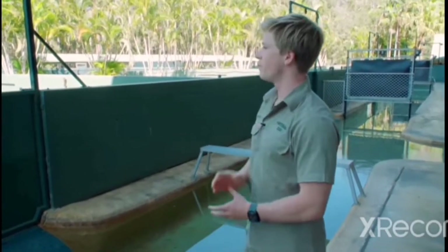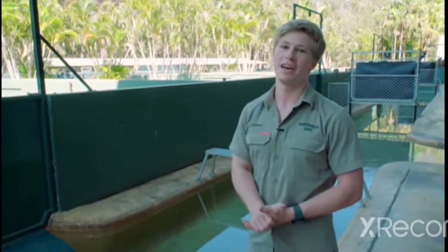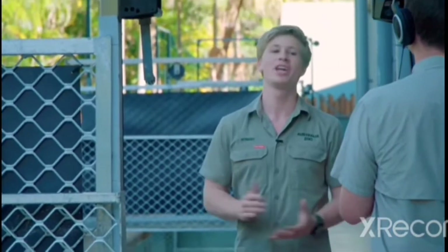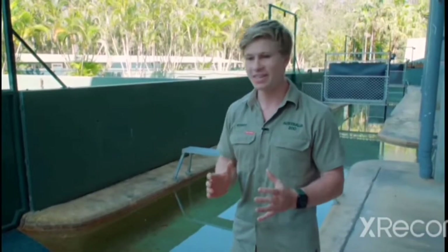The crocodiles here at Australia Zoo do move around quite a bit, but we've got the four original crocs here — and that's of course Graham, Charlie, Murray, and Monty. I thought I'd share the story with these particularly special crocodiles, starting with Graham.